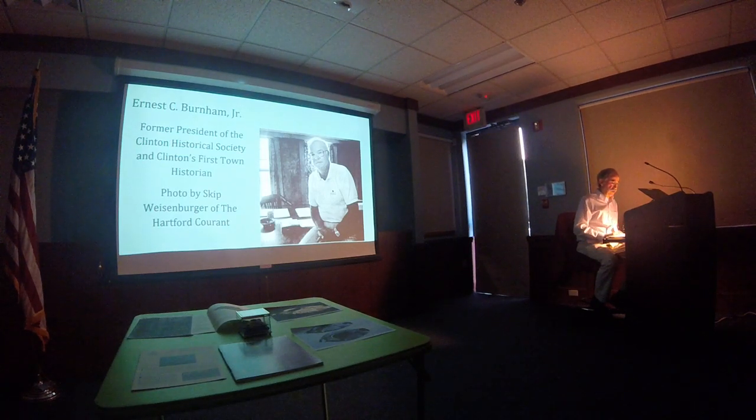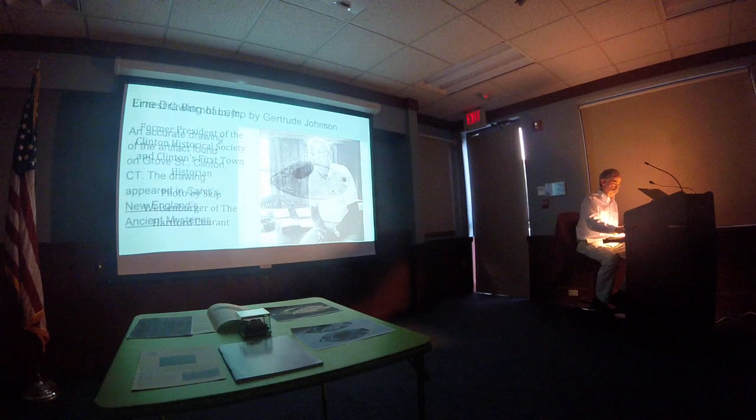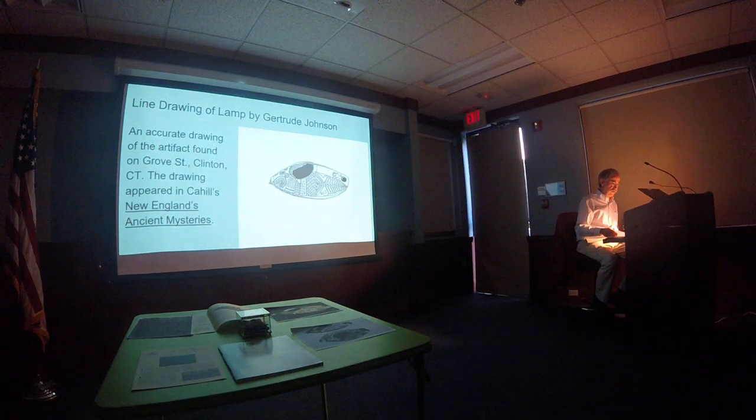With a full load in the truck, Ernie and I set off down East Main Street for the dump. Halfway down the road, I sprang my question: 'Have you ever heard of someone named Gertrude Johnson?' 'No, doesn't ring a bell,' he said after a moment. I decided to cut to the chase, tinfoil hat be damned. 'I picked up a book last week on weird archaeological finds in New England. There was a line drawing by someone named Gertrude Johnson, and the artifact was supposedly found in Clinton — an oil lamp from the Byzantine era.' For a second, I thought Ernie was going to drive off the road.